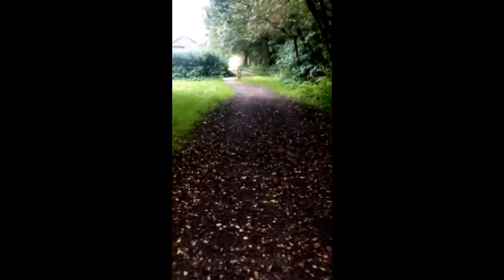The leaves are falling off the trees — I love this. Yeah, this is the pub at the end.